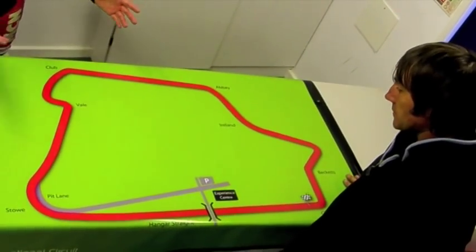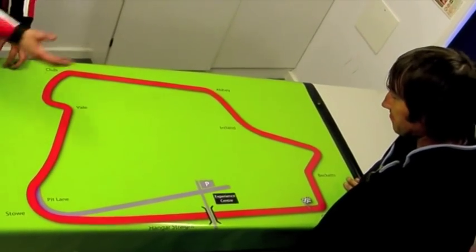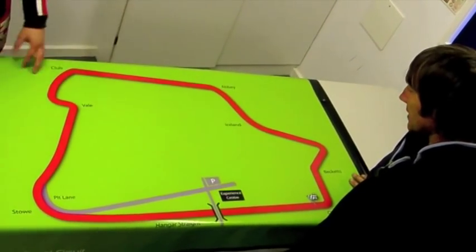Right, here is Ron Hazland. The man knows the circuit better than anyone, even though he's only been here for a couple of days. Ron, could you talk us around and give us the highlights of the track?